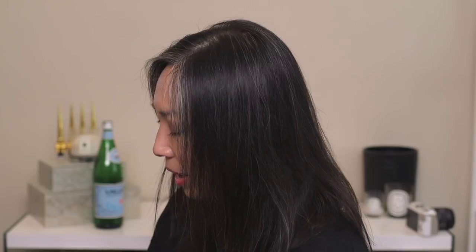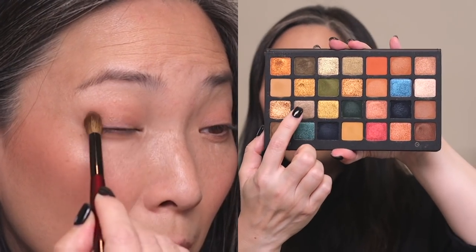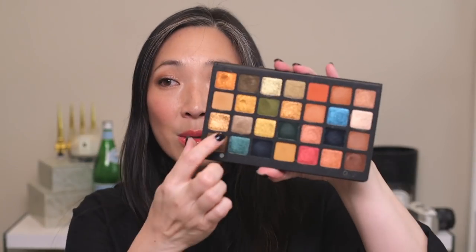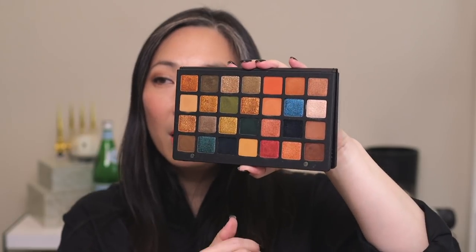Of course I have to talk about the new Natasha Denona Metropolis palette. I love this — talk about rich, deep autumnal colors. Really, really beautiful. I have one shade all over my lid — I started on the outer corner and just started brushing it all over because it's beautiful, and it blended so nicely into that matte shade from the green-brown palette. I love all these greens and the purple family and plenty of neutrals for everyday wearable looks. This is a really, really beautiful palette. It has grown on me more and more the longer I've had it. Everything is really hyperpigmented, blends out beautifully, super creamy — just absolutely gorgeous. There's not one dud in here.